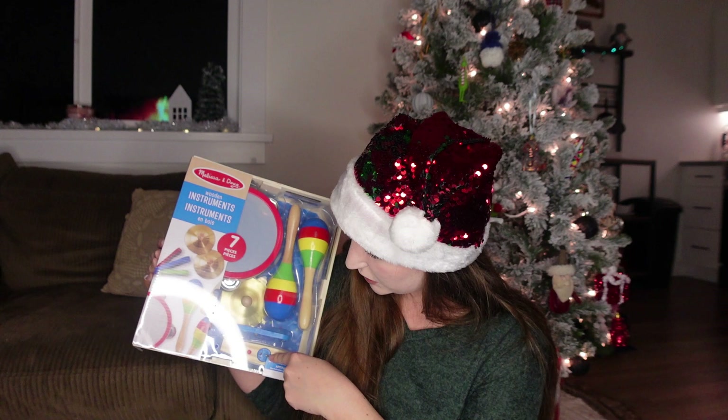I also got her some bins that I'm going to use to divide up her toys when I do her toy rotation. I'm planning on making a video on her toy rotation after her room reveal tour. We already have a good toy rotation going, but she definitely needs some new toys and bins for it.